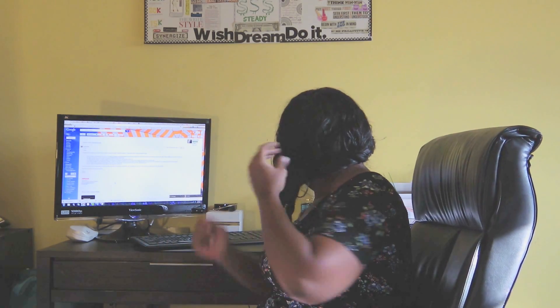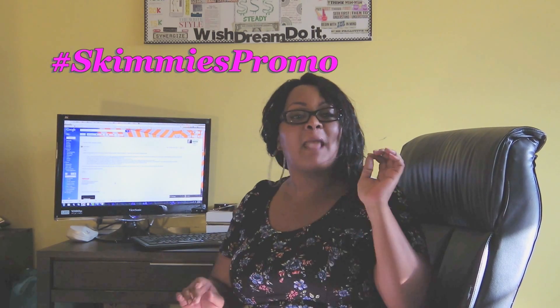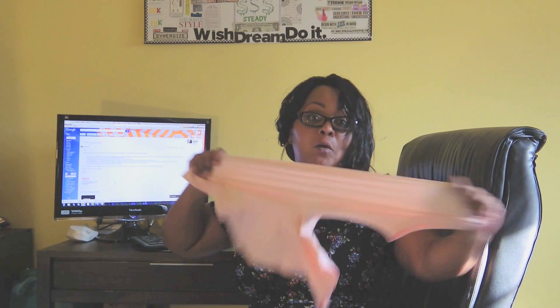Of course, what is a video review without sharing their promotion? If you use hashtag Skimmies Promo — S-K-I-M-M-I-E-S — you will be entered into the 'Seize the Day in Skimmies' promotion. There are going to be tons of social media prizes that you can win, and you can test out a pair of these.